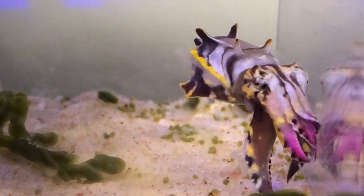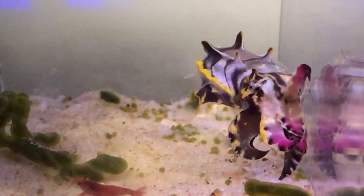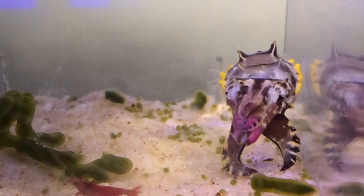Hello everyone, I'm Roger. There are very few marine creatures more alien or bizarre than cephalopods.